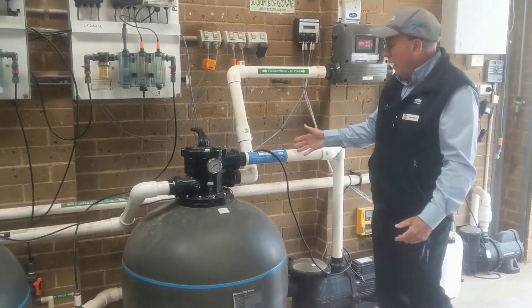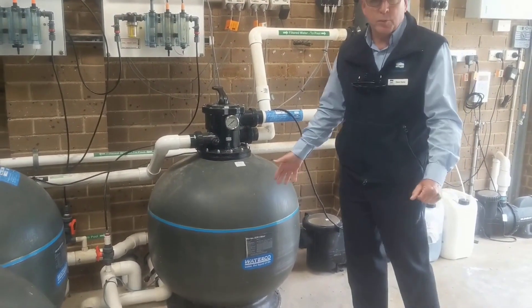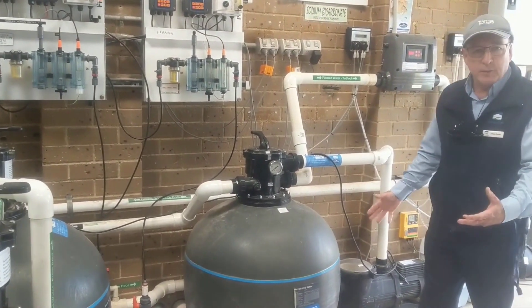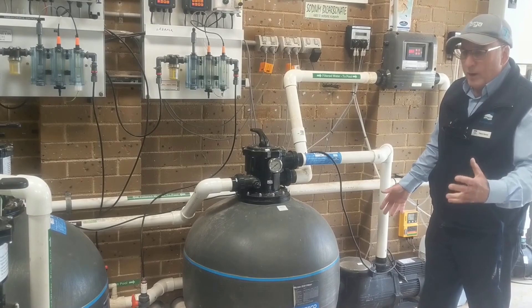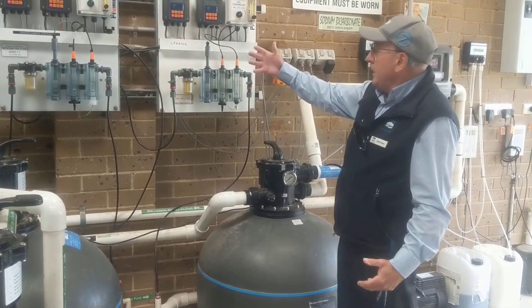Further along here, we have our filters for the smaller pools — the toddler pool and the learner pool. These are both filled with a glass media material, which is part of the new Dryden Aqua system, and gives us a great effect for the filtration in those pools.